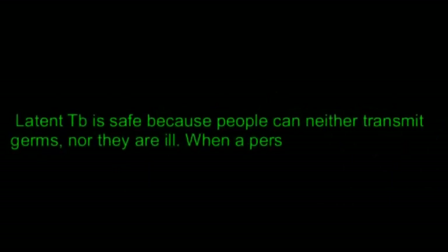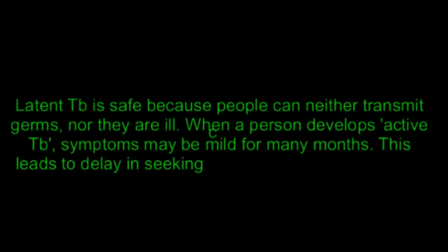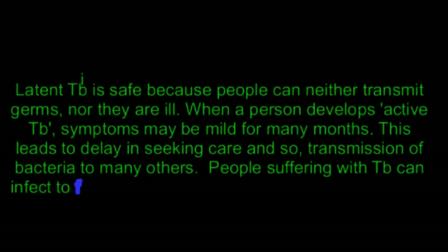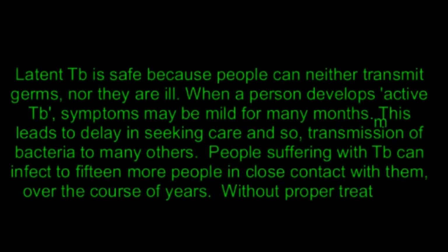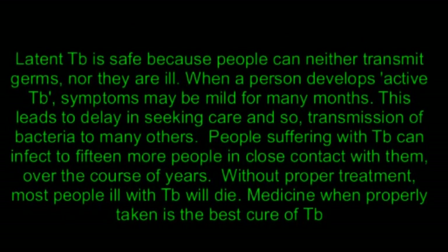Latent TB is safe because people can neither transmit germs nor are they ill. When a person develops active TB, symptoms may be mild for many months. This leads to delay in seeking care and the spread of bacteria to many others. People suffering with TB can infect up to 15 more people in close contact with them over the course of years.